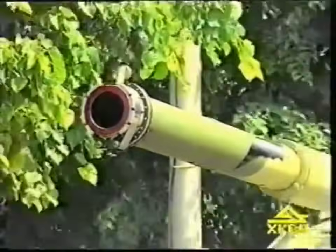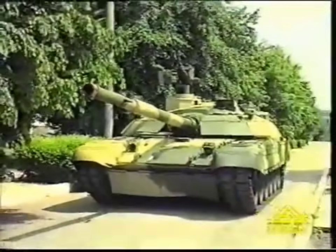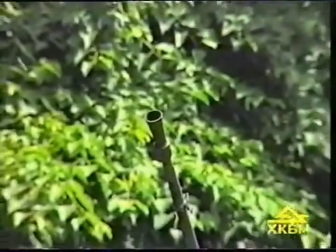The tank is armed with a 125-millimeter smooth bore gun, a coaxial machine gun, and an autonomous remotely controlled anti-aircraft machine gun mount.